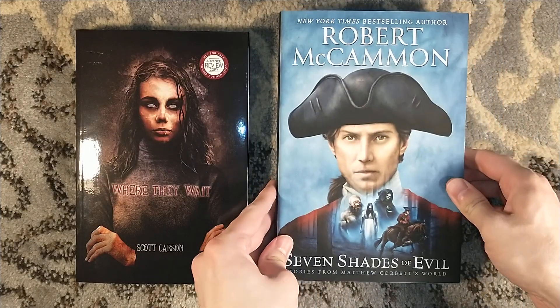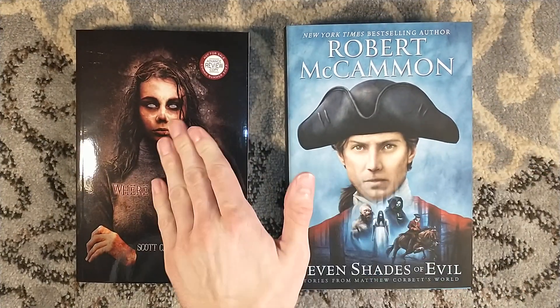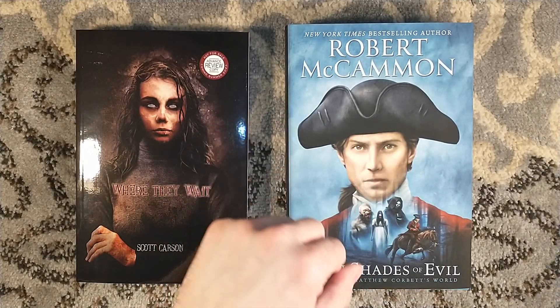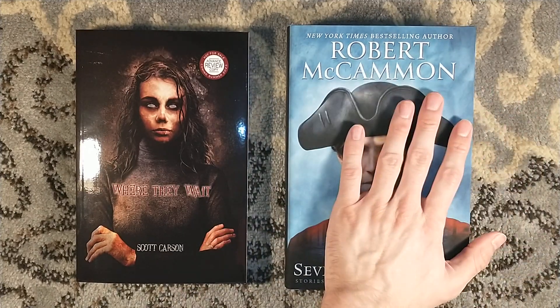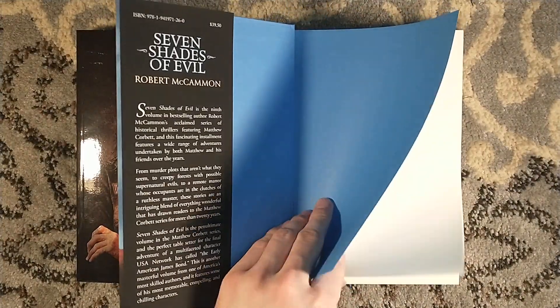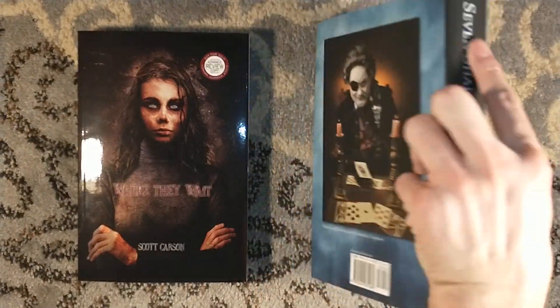You should definitely pick up a copy. For Seven Shades of Evil, the numbered edition is sold out, but you can pick up a trade copy online or in bookstores near you. Or you can go to Alabama Booksmith's website and pick up a signed trade edition from there.